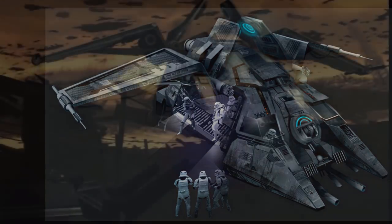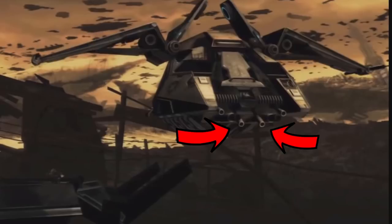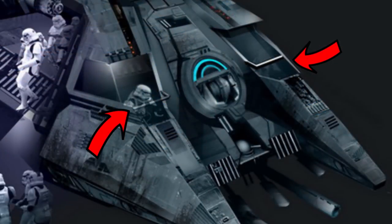The armament was similar to the Republic's gunship, with a pair of mass-driver missile launchers, two light laser cannons, and two medium laser cannons, which were all operated with a single gunner and pilot.